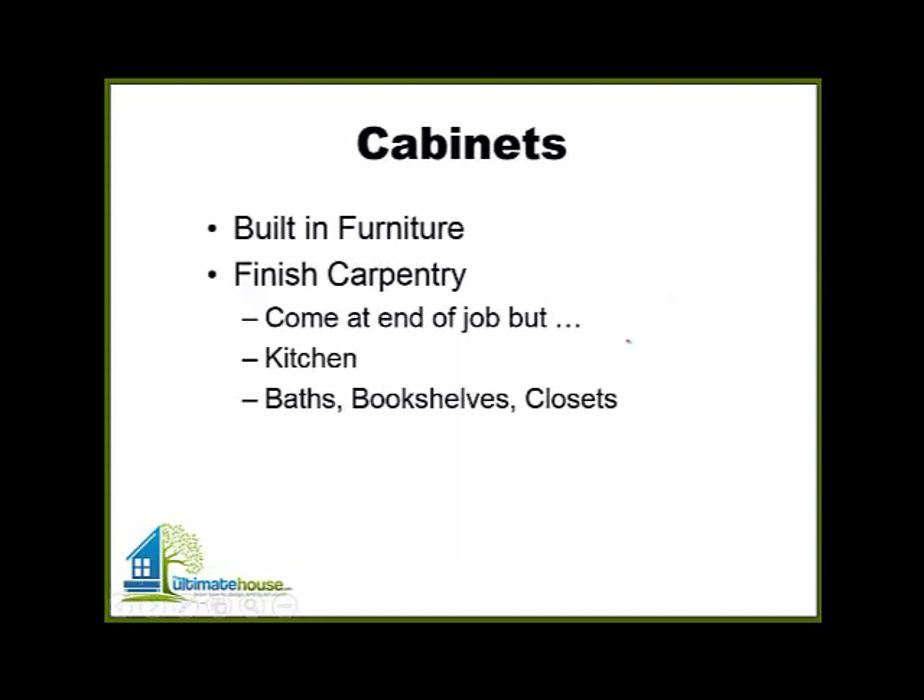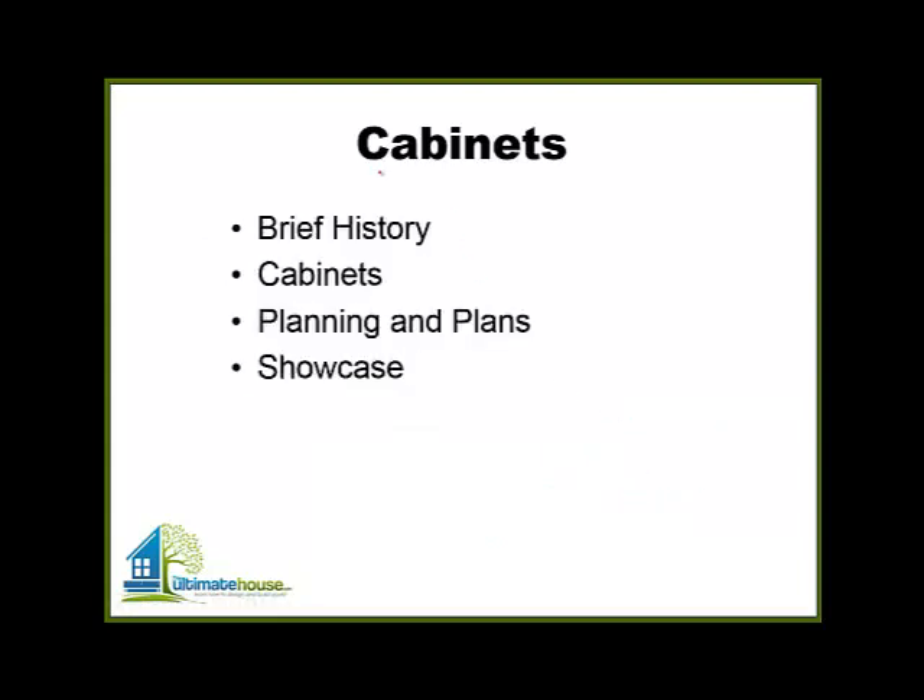Why cabinets? Cabinets are important. They're really built-in furniture and although they don't go in until the end of the job — it's really a part of finished carpentry done at the end — there's a lot of planning involved, particularly in places like the kitchen where you have appliances and mechanical equipment installed in the walls, such as plumbing and electricity. That can also happen in bathrooms and even in bookshelves or closets.